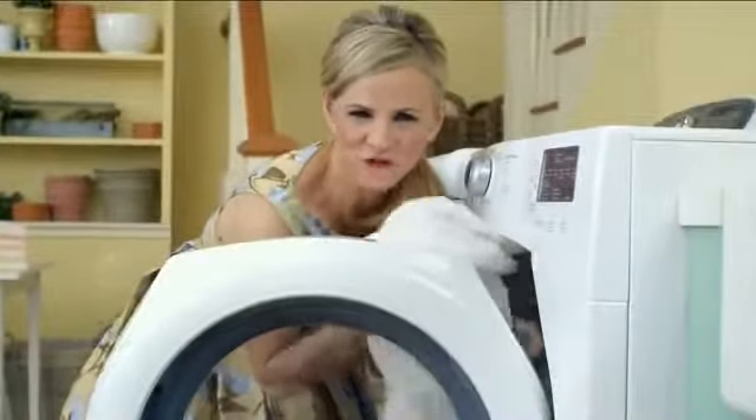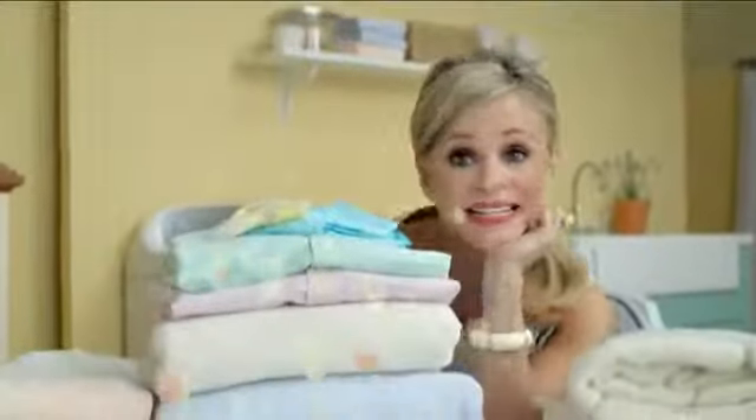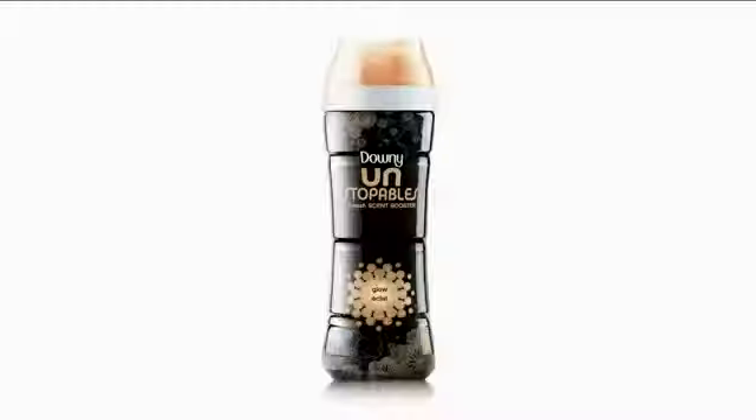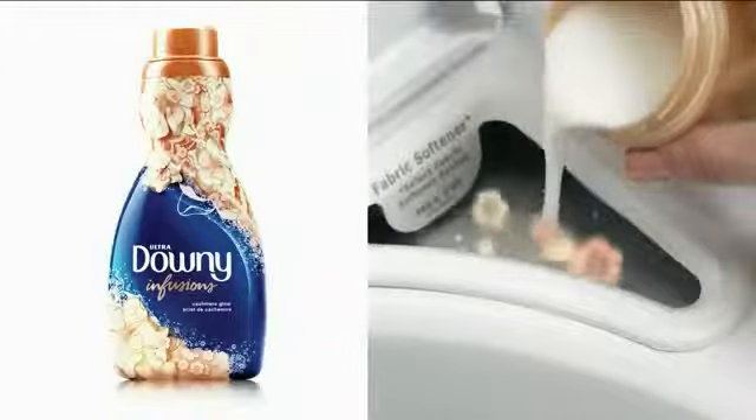I love that just washed freshness, but then it goes to your closet to die. So do what I do, try Glow Unstoppables in-wash scent boosters. Toss them in before the wash, then pour in Downy Infusions for softness.